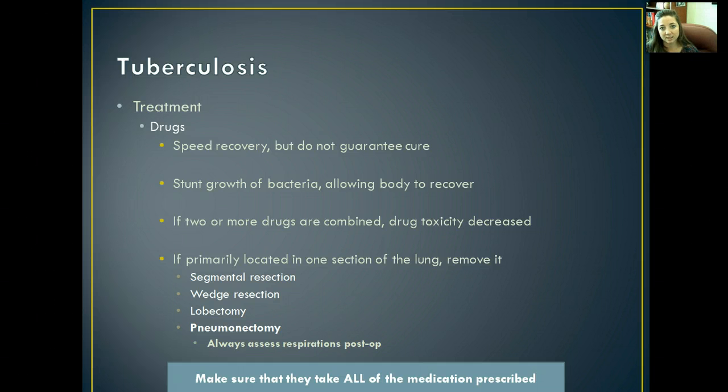The treatment for tuberculosis is a combination of drugs. What you need to know is that it speeds recovery but does not guarantee a cure. It stunts the growth of the bacteria and allows the body to start recovering. Interestingly, when combining two or more drugs, drug toxicity actually decreases — which is the opposite of what we typically expect. In tuberculosis, taking the different medications in conjunction with each other actually lowers the chances of drug toxicity, which is really remarkable.